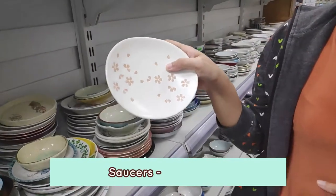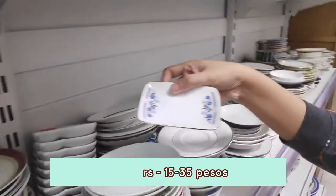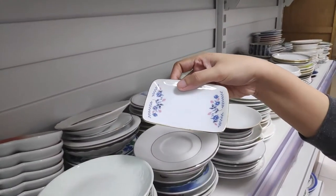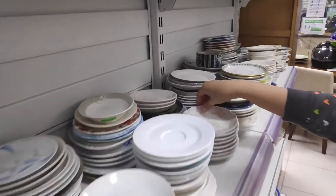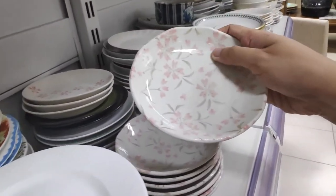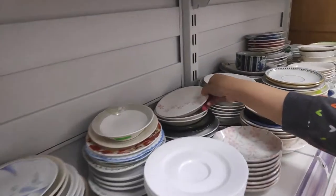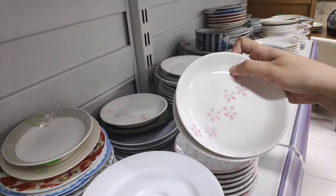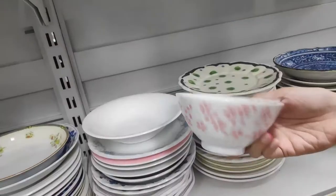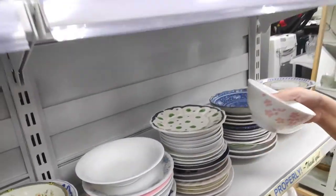Here we have a Sakura-themed plate. This one was 25 pesos. Their plates usually range from 25 to 35 pesos. Check out these ones — it's only 25 or 35 pesos. I also got this Sakura bowl, which was 35 pesos.